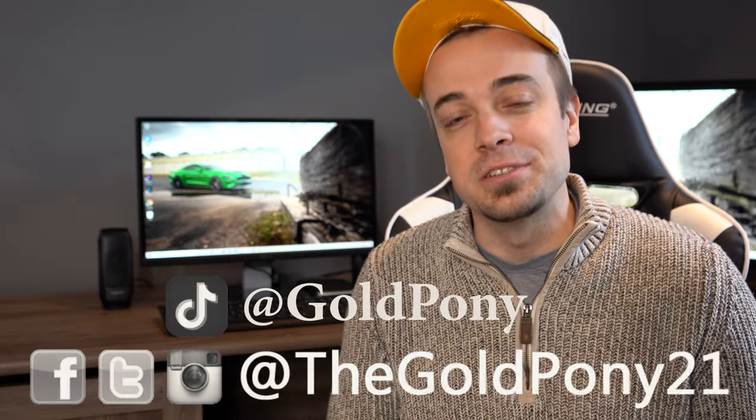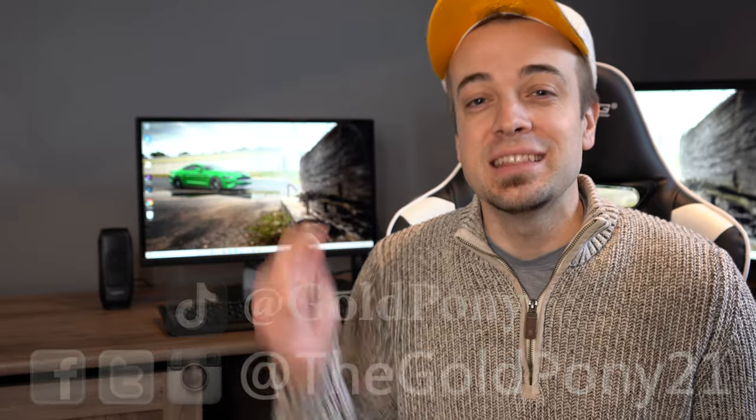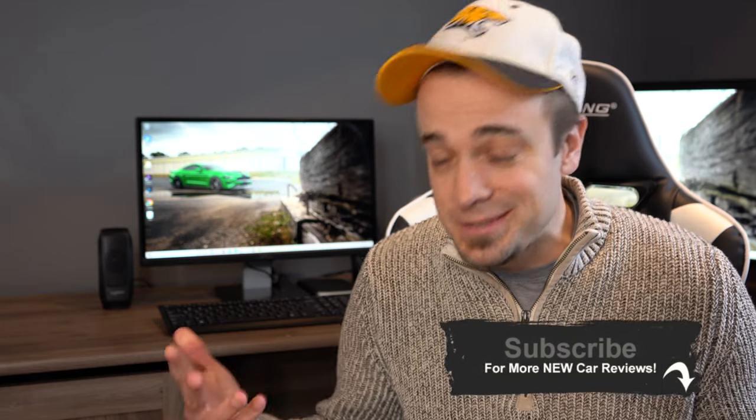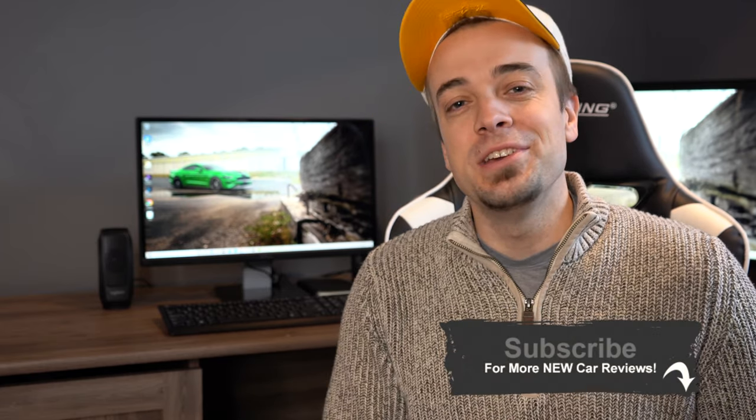And so that is about it for this one, you guys. Thank you so much for watching. Feel free to follow me on social media at the bottom of the screen there if you like. Be sure to hit the subscribe and the bell notification button if you're into new car reviews and videos like this, of course. I do appreciate you guys watching more than you know. I will see you guys all in the next video. Stay gold.